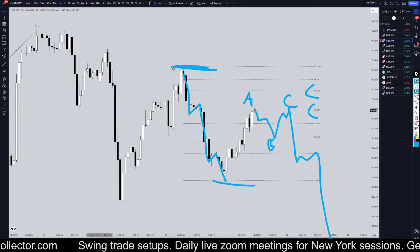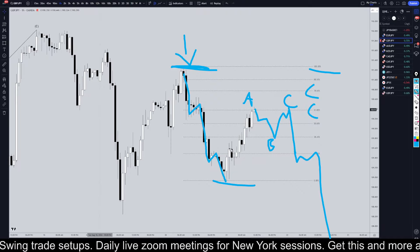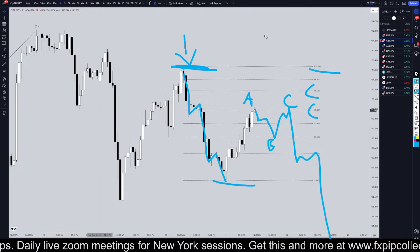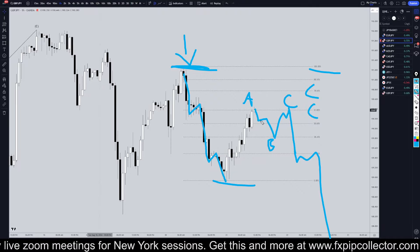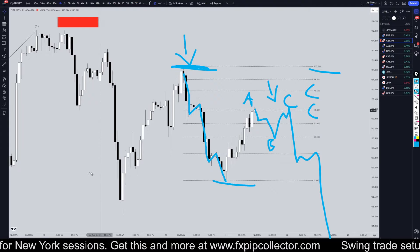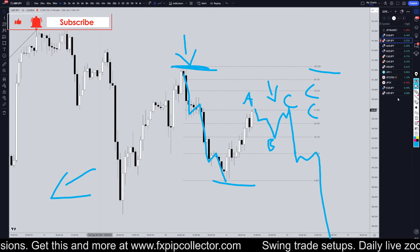Like I said, if it does go up and break this 100% level, if it breaks this high right here, then that will definitely cause me to start looking for longs on pullbacks. But until that happens I'm definitely still primarily looking for shorts at the end of three wave pullbacks. Don't forget to join my free Discord channel which is linked over here in the corner, and as always, thank you and happy trading.